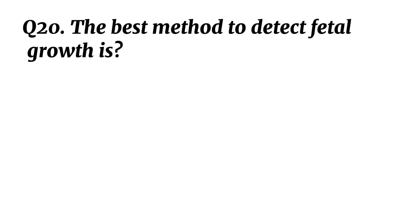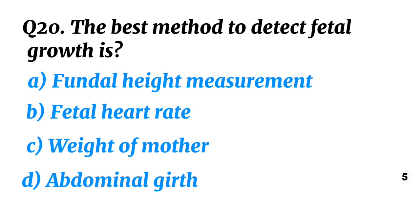Question 20. The best method to detect fetal growth is? Correct option A: Fundal height measurement.